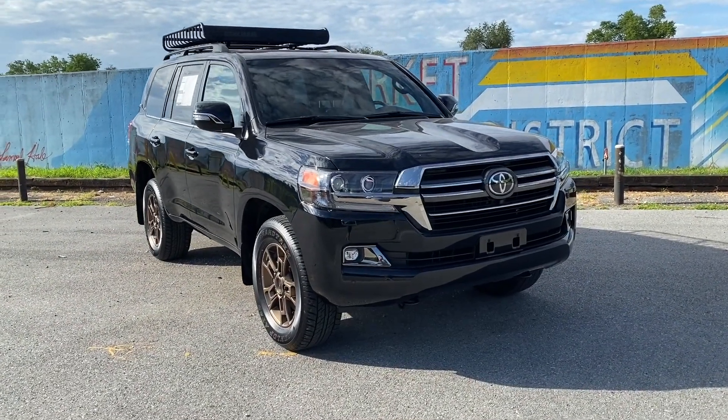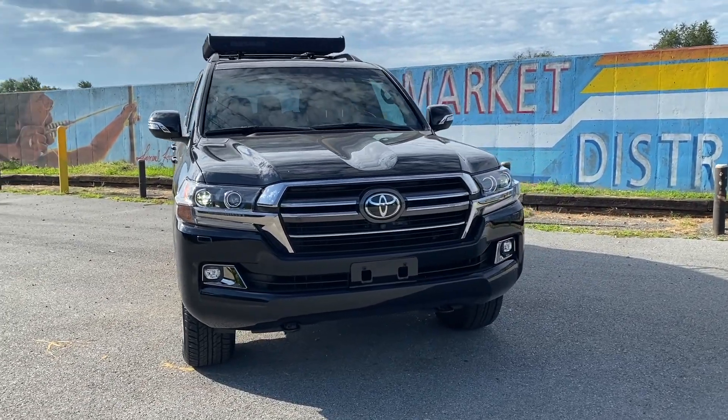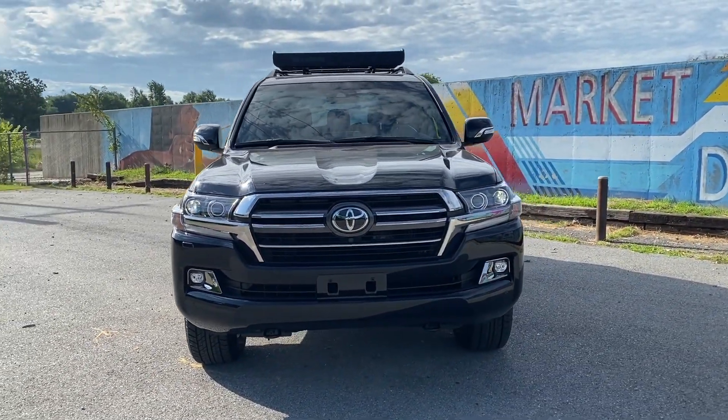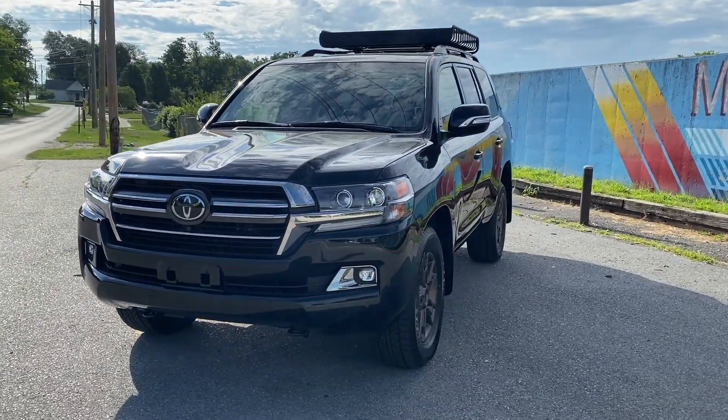That's going to complete our tour on this gorgeous 2020 Toyota Land Cruiser Heritage Edition. If you'd like any more information about this particular vehicle or any others, feel free to contact us. Otherwise, thank you so much for watching and have a great day.